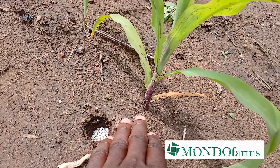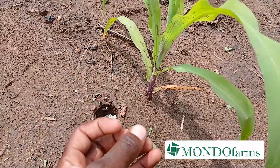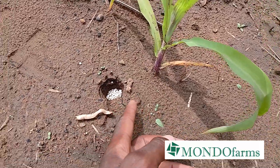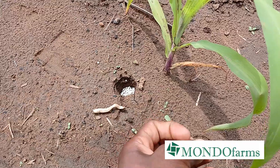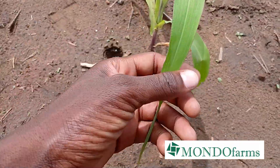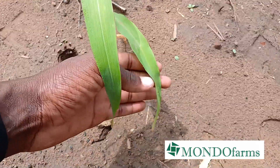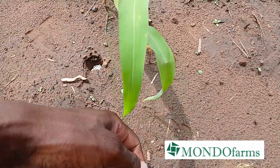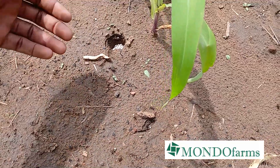Underneath here we are seeing purple coloring, which is a phosphorus deficiency. The phosphorus in the fertilizer we've applied will get to work on that deficiency and help with more root development. Then on the tips we are seeing some sulfur deficiency, which the sulfur in the fertilizer will really help the plant overcome.